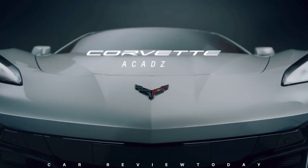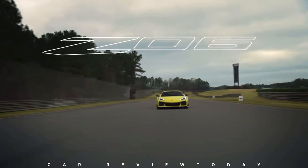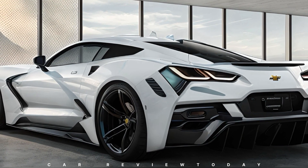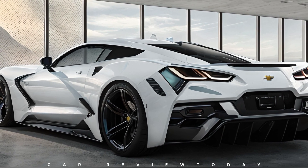The wheel design on this new ZR1 also sees a significant update, inspired by the spotted prototype showcasing large multi-spoke alloy wheels. This distinctive design has been incorporated into our rendering, reflecting the latest sightings.